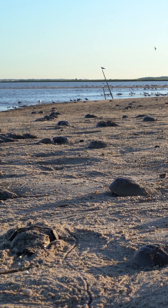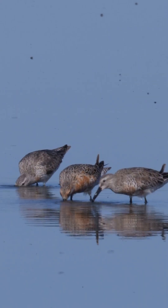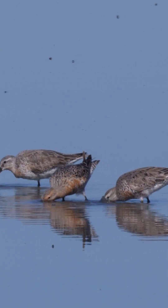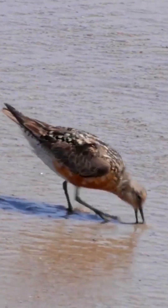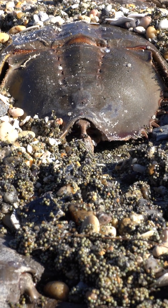Horseshoe crab eggs are really important for red knots, which are a federally threatened species of shorebird. We're not seeing an increase in the red knot population, so that's cause for concern, and a big part of that is horseshoe crab egg density.